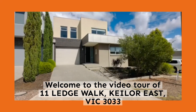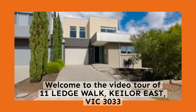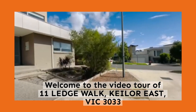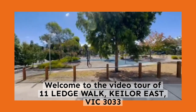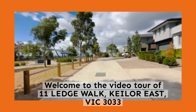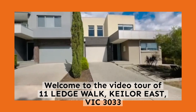Welcome to the virtual tour of Eleven Ledge Walk in Kielor East. This property is part of the Valley Lake Estate and it's located in a little cul-de-sac that sits directly opposite a park and playground, surrounded by beautiful modern homes.